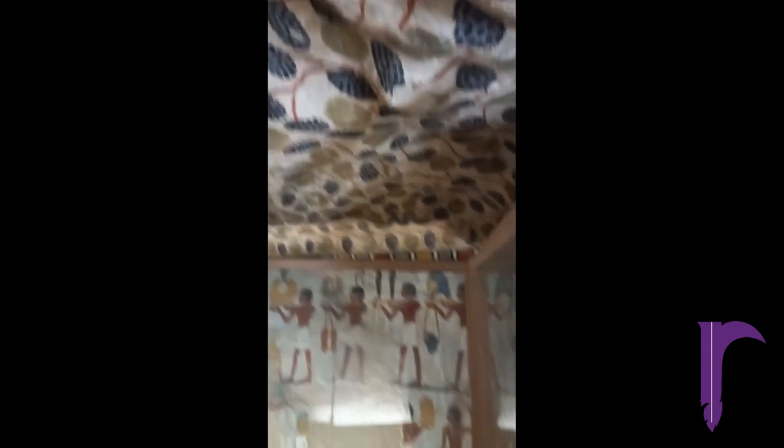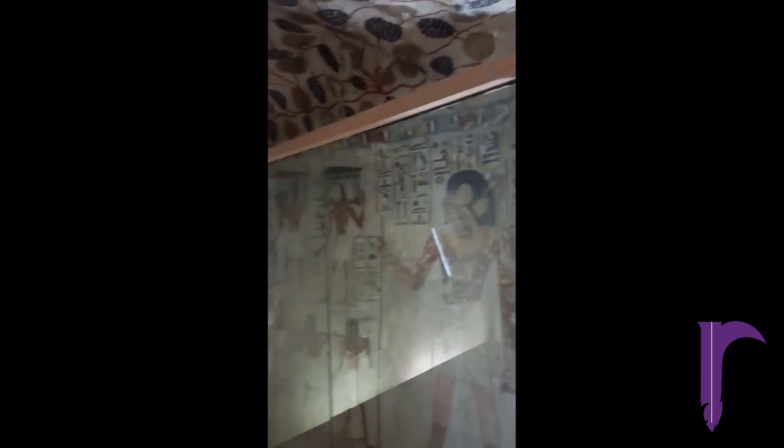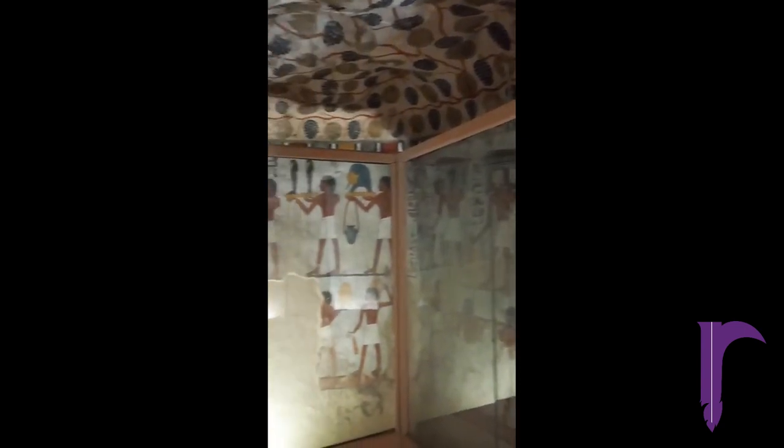This small antechamber depicts Senefer, the owner of the tomb, entering the Duat or underworld, supervising his servants as they carry goods and a bed in preparation for this tomb.